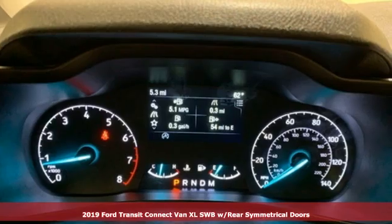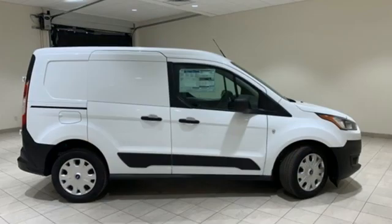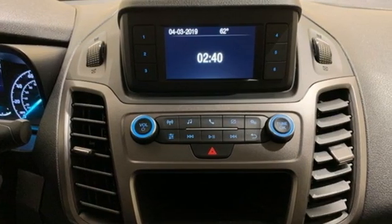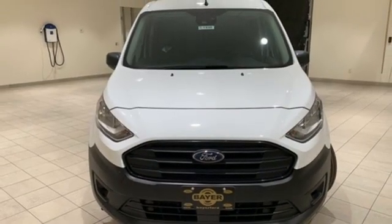It comes with all the amenities you need: automatic transmission, gas pressurized shocks, engine auto stop-start feature, Bluetooth streaming audio, app link, manual tilting steering column, front wheel drive, and an I-4 engine. Take it for a test drive today.